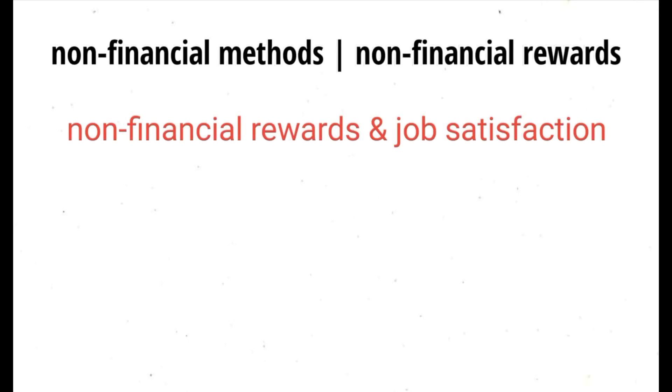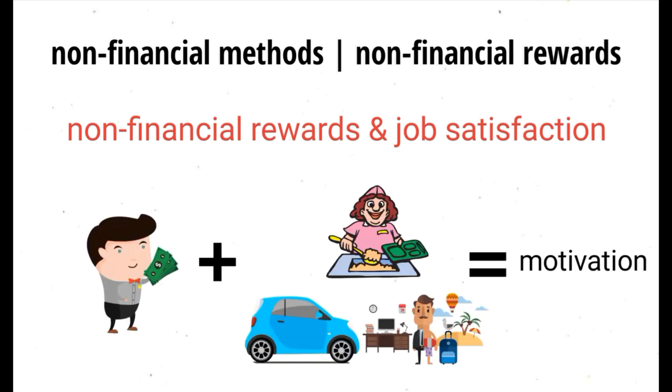Motivating workers non-financially. This method is done by giving workers non-financial rewards and job satisfaction. In addition to financial rewards, firms may give workers non-financial rewards to keep them and increase their motivation.